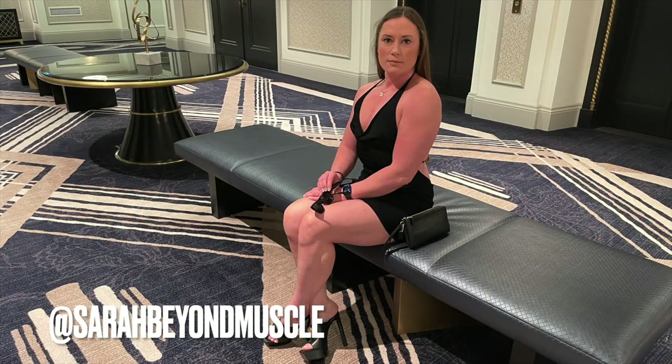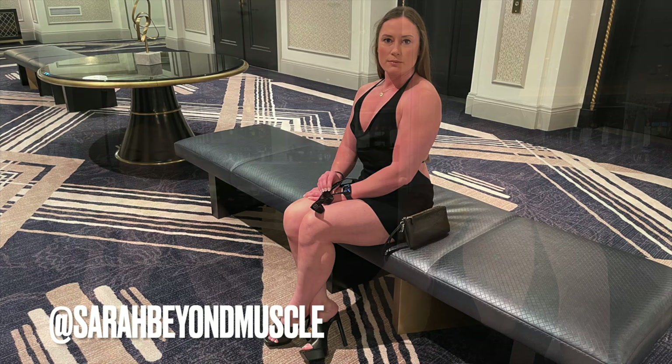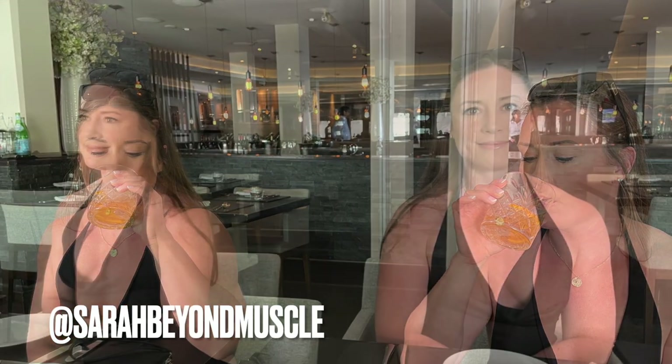Now I'm at the Fairmont Royal York in downtown Toronto, and boy, this was a fun and long day. Let's have a drink. If you want to see more of this content, please remember to like, share, and subscribe. Thank you.